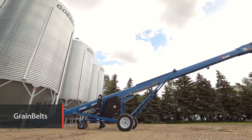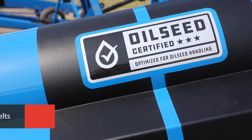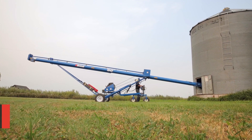Brandt grain belts lead the field with a full range of models, including the industry's only 100% oilseed certified conveyor, allowing you to move your crops without the damage associated with conventional augers.